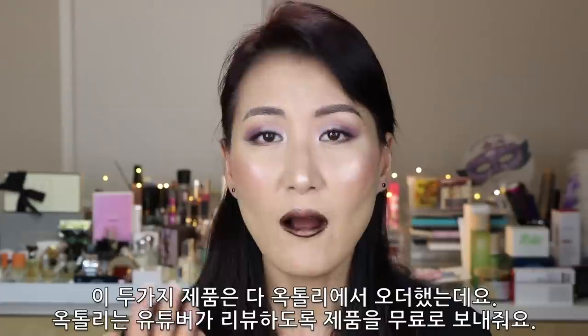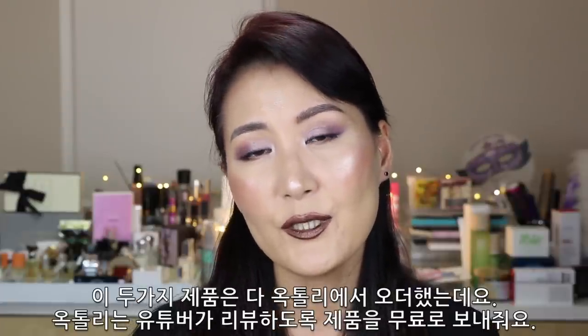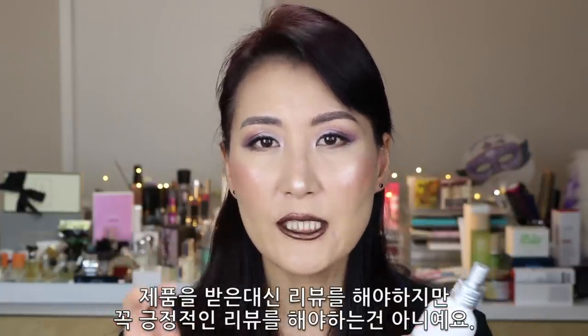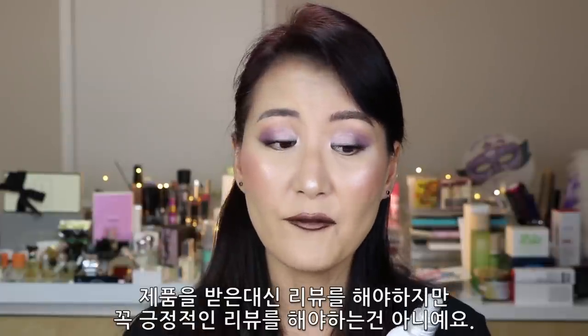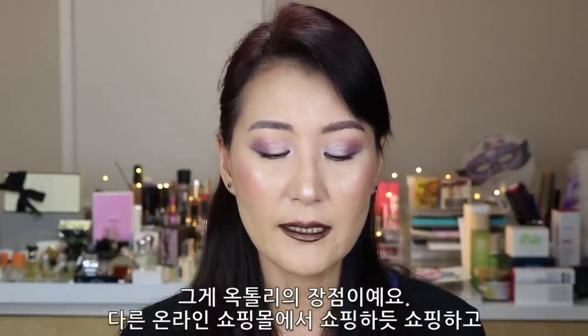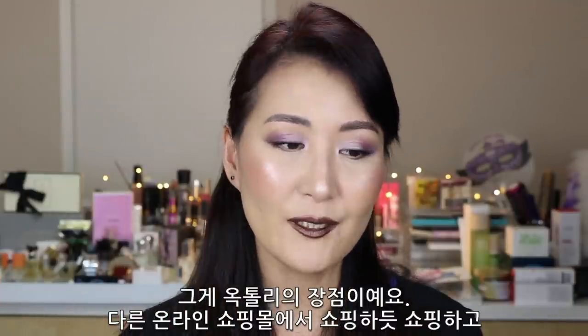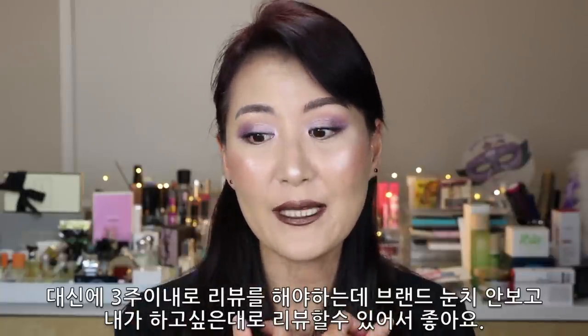These two I ordered from Octoly. Octoly is a site for YouTubers where I can order and receive products for free, but as a return I have to give a review. There's no obligation to give a positive review — that's a good thing about Octoly. I can easily shop products as if I'm shopping in an online mall, and I have to give a review within three weeks. I don't have to worry about my relationship with the brand, so I can be really honest in my opinion.